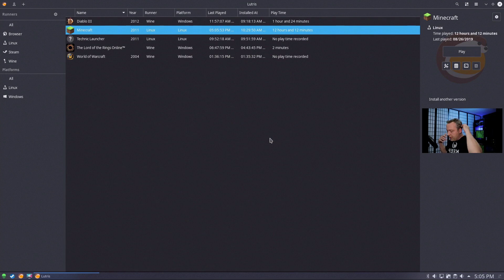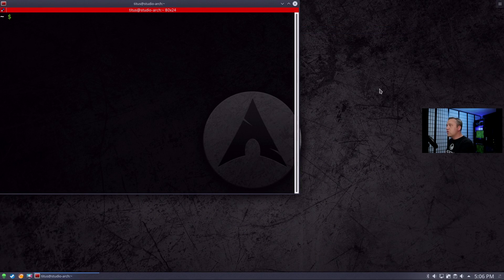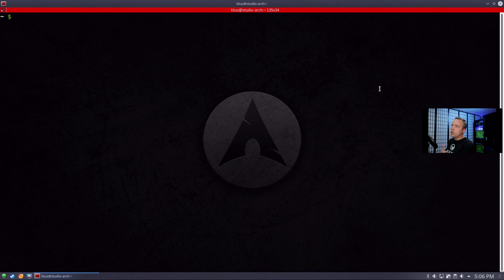We've done our updates. Now I always say, look at your repositories before doing any updates. Let's go into our actual update system. Since I'm using Arch it's pacman, but if you're using Debian or Fedora — Fedora uses yum, I'll put all the commands in the description. On Debian you'd go into /etc/apt/sources.list and also the sources.list.d directory.